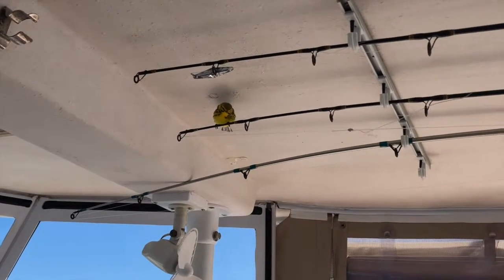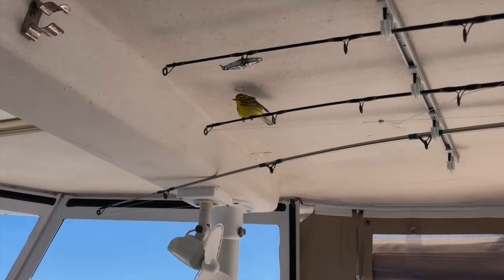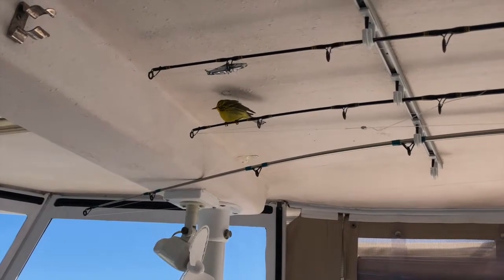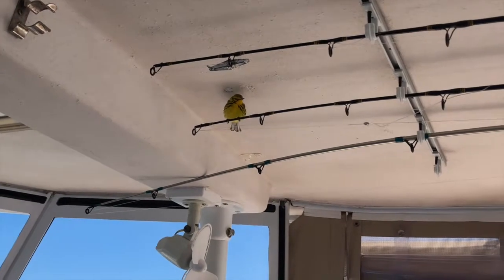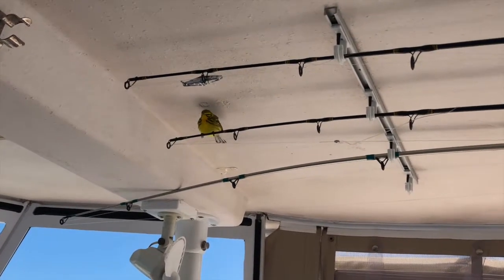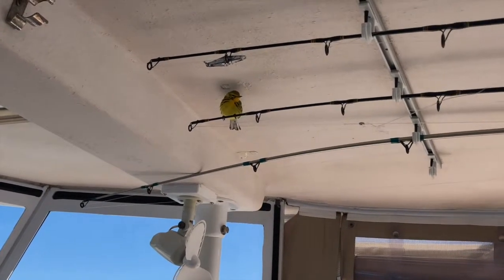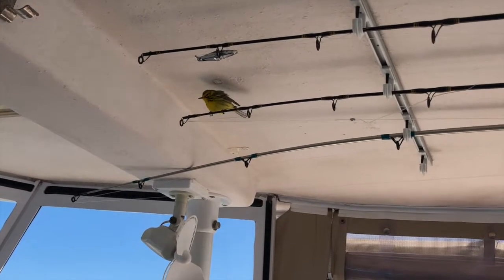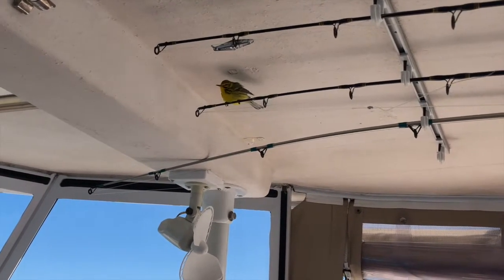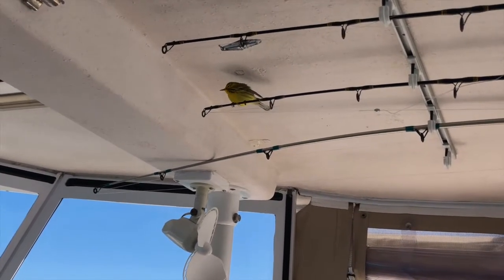We got a passenger! He flew all around the boat until he found his way in, and we are at least 10 to 15 miles from shore, so we're not sure how in the world he made it out here. But we think he's going to stay with us for a while. We shall name him George.